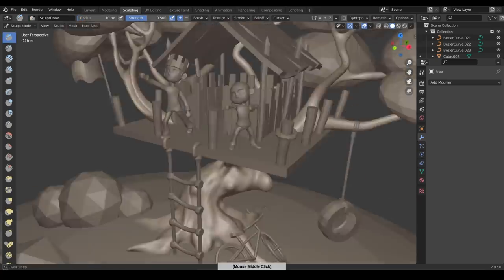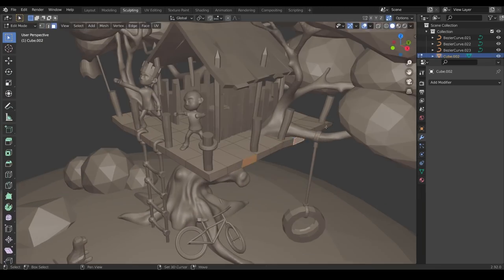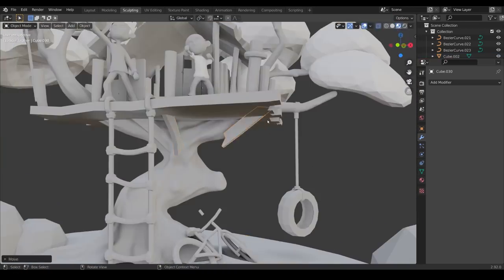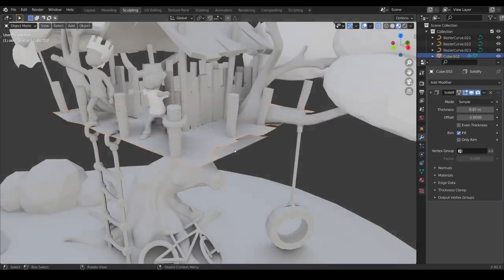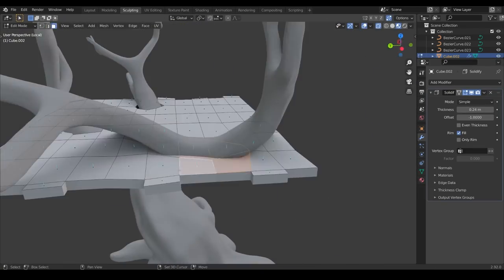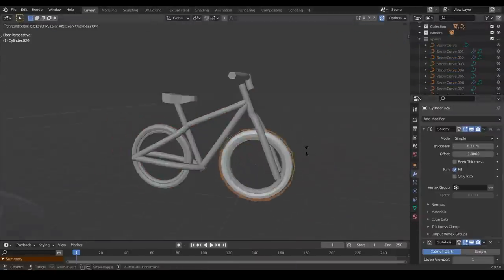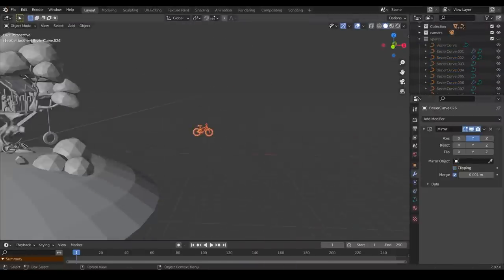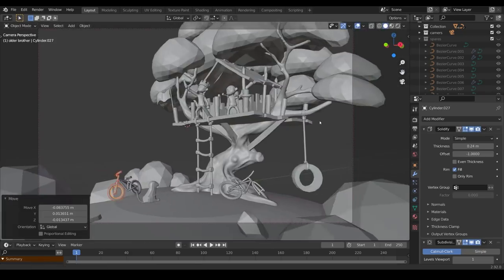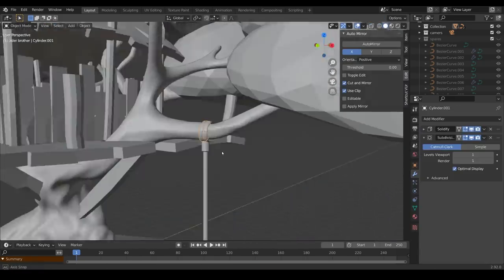I'm going into sculpt mode with the tree now. I apply all the modifiers, remesh it, and start doing some fun stuff. I do like doing organic shapes like this — there's something quite soothing about creating the bark. I much prefer organic shapes to hard surface modeling. I often go back to my reference images, take a break, look at other people's artwork and my designs, and then modify and adapt them. You can see here I'm changing the bike design — I thought it looked a bit adult, so a more kids' BMX style made more sense.